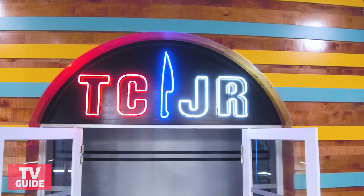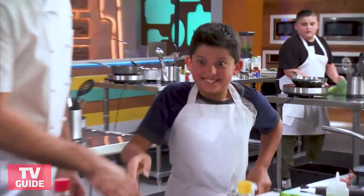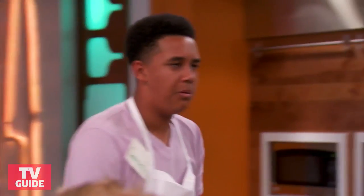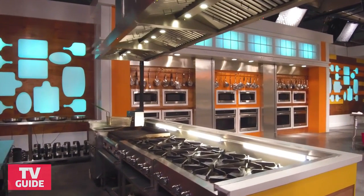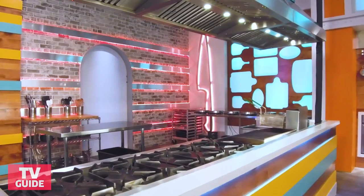As they say, this is where the magic happens. This is the Top Chef Junior kitchen. The chefs love all the access to the most amazing — not just appliances. They've got a sous-vide machine. They've got a fryer.